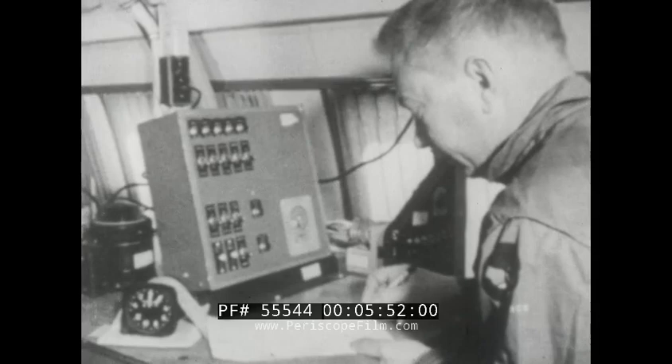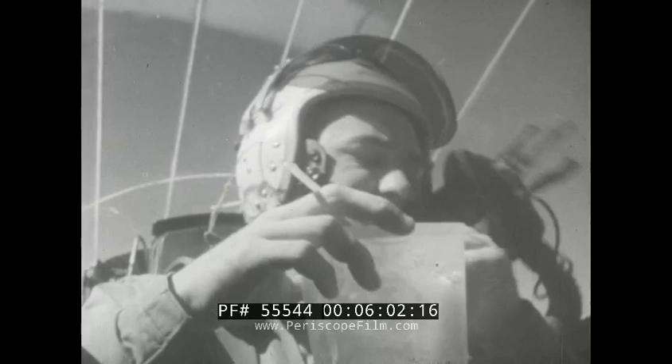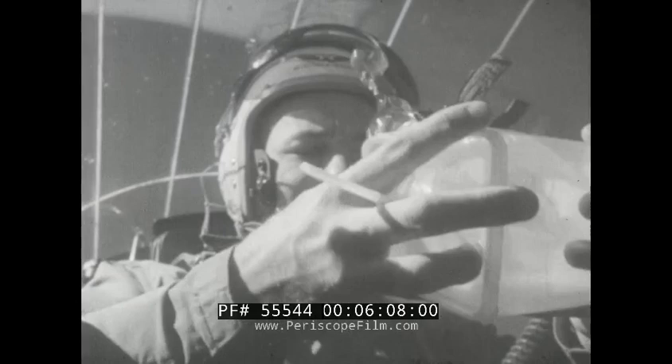The Aerospace Medical Laboratory, Aeronautic System Division at Wright-Patterson Air Force Base is currently using a modified C-131 as a zero-G laboratory. Through tests conducted in this and other aircraft, our scientists are learning what effects prolonged exposure to zero gravity will have upon man, psychologically and physiologically.